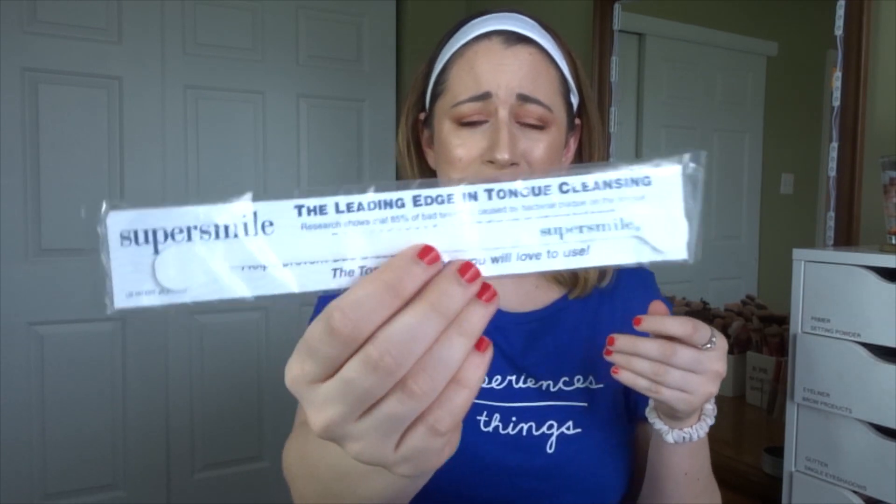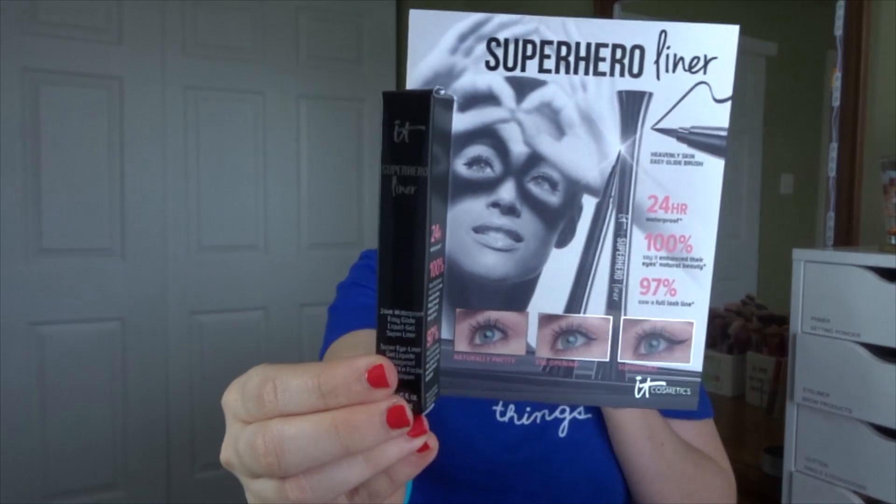This is a tongue cleanser. And this is the IT Cosmetics Super Pure Liner. I did hear about this — I don't know if I've seen any reviews on this product. I'm not crazy about the mascara, but I'll definitely try their liner.